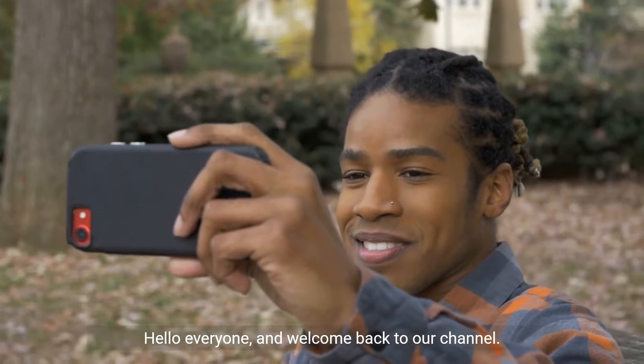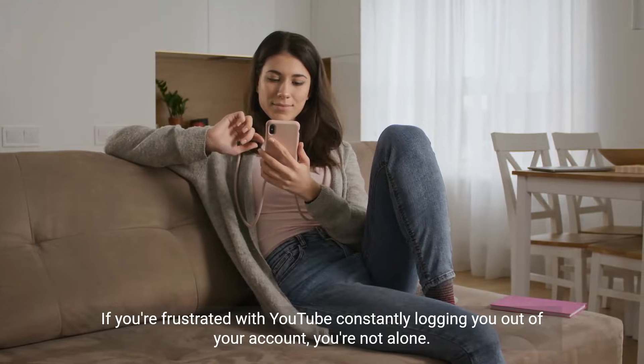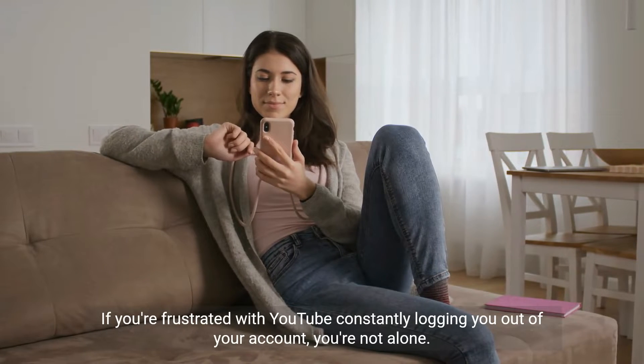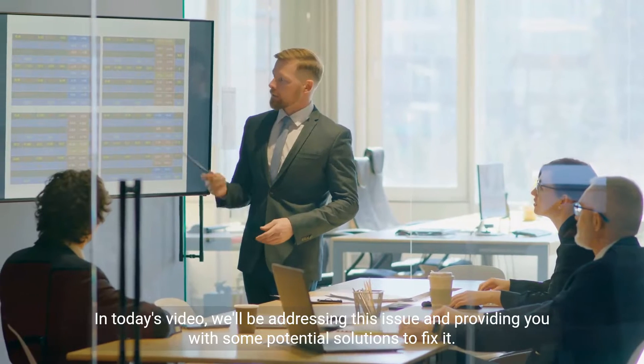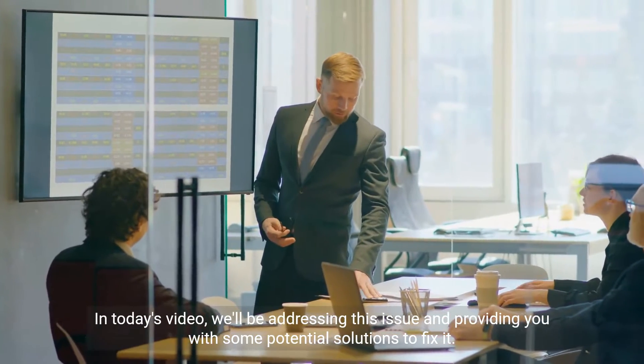Hello everyone, and welcome back to our channel. If you're frustrated with YouTube constantly logging you out of your account, you're not alone. In today's video, we'll be addressing this issue and providing you with some potential solutions to fix it.